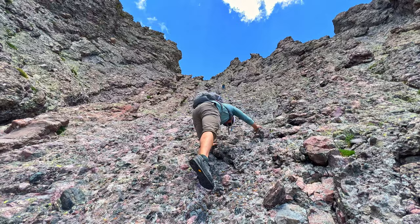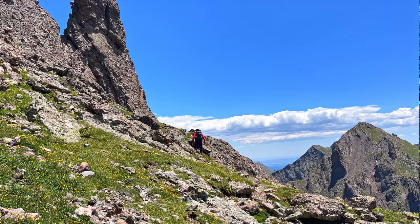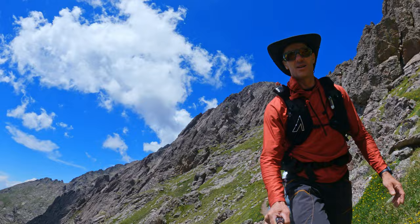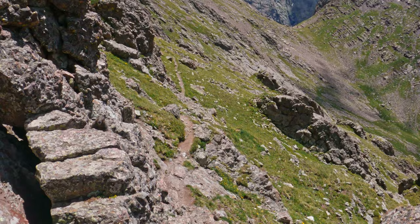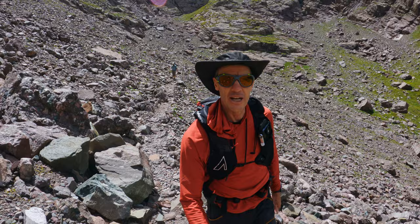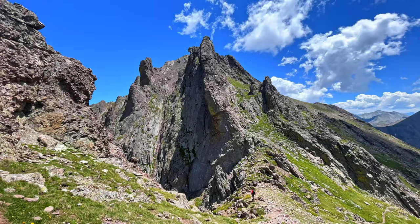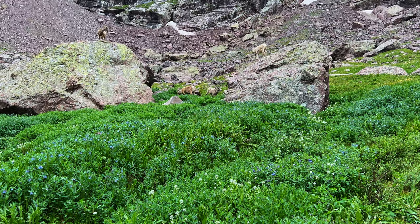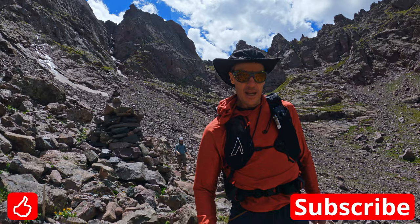We are just about at Broken Hand Pass now — a fairly difficult descent off the Needle, but beautiful views of Castleford Lake as well as the Needle behind me. Spectacular — even the marmots are enjoying it. I recommend the trip; it's super cool but it is long. You've got to be very strong if you think you can do it from the lower trailhead, and still pretty strong from the four-wheel-drive trailhead. I was happy to camp and enjoy the ambiance of the lakes. Hope you enjoyed the trip — please like and subscribe, share with your friends, and we will catch you on the next big adventure.